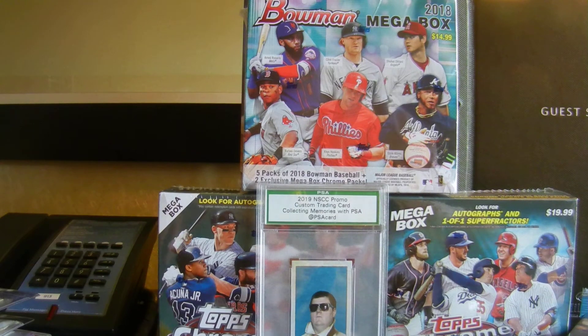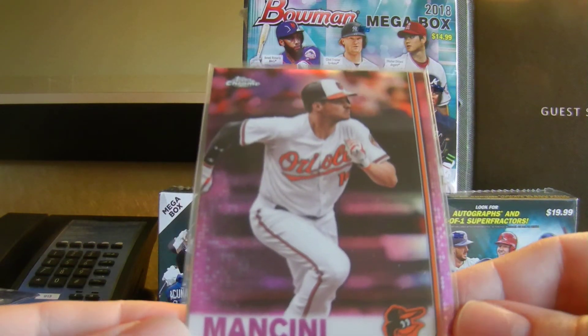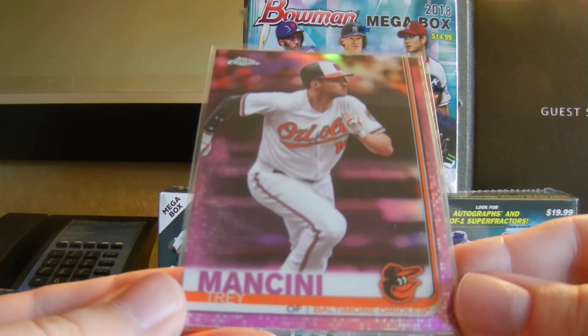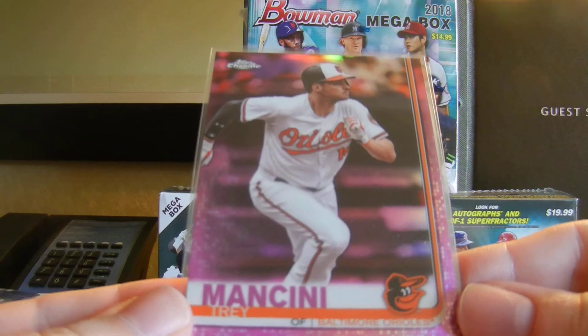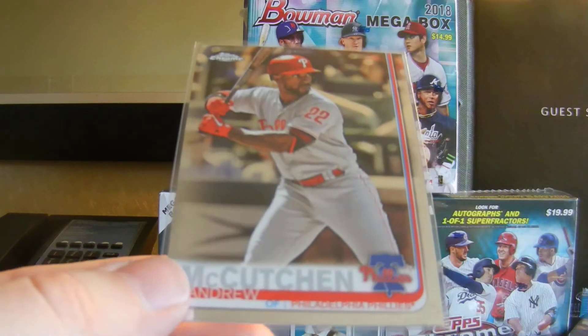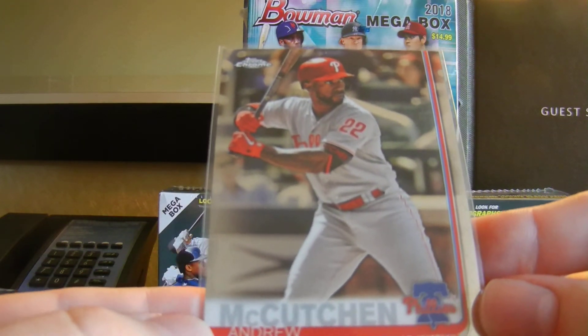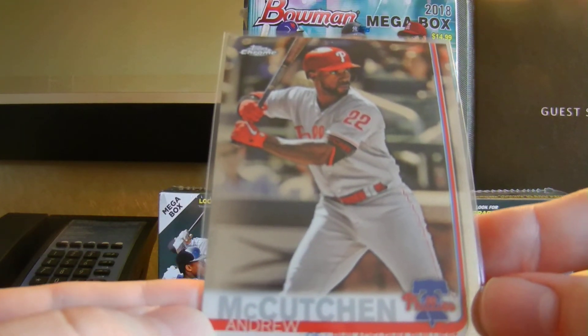And then Dave — who I'm rooming with, Dave's Midlife Card Crisis — he did a little bit of Topps Chrome and got shanked a little bit. But he gave me this really cool pink Trey Mancini, and also this cool Andrew McCutchen — his first Phillies Chrome card. Very cool.